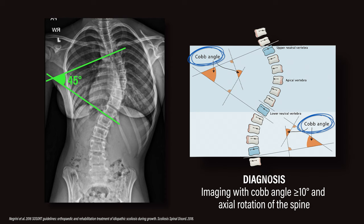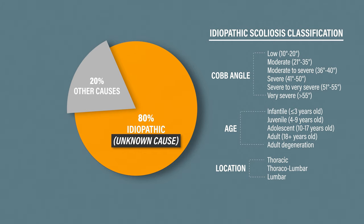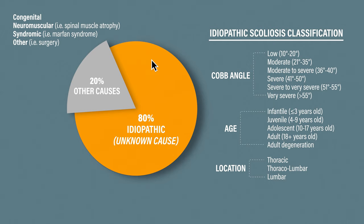The Cobb angle, your age, and the location of your curve — which is usually either the thoracic or lumbar region, or both — are three criteria commonly used to classify idiopathic scoliosis. Idiopathic meaning the exact cause is unknown. This makes up about 80% of all cases, with the remaining 20% usually being classified by other conditions or causes. Since the majority of scoliosis cases are idiopathic in adolescents or adults, the information in this video will pertain to these populations.